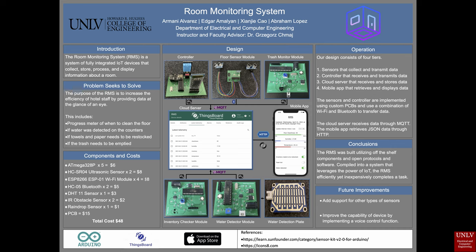The Room Monitoring System is a system of fully integrated IoT devices that collect, store, process, and display information about specific parts of a room. The target market of the product is mainly hotel rooms but can also be sold to end users for deployment in their homes. The purpose of the RMS is to increase the efficiency of hotel staff by providing data at the glance of an eye.